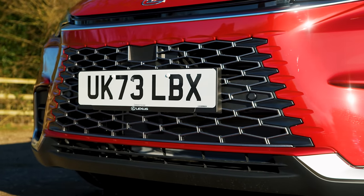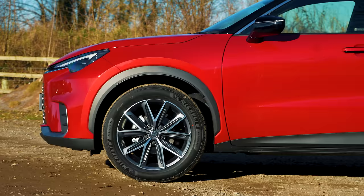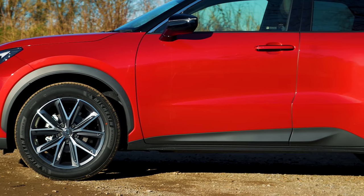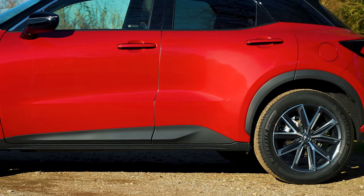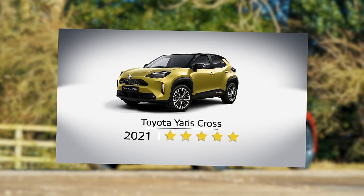Euro NCAP has not yet safety tested the LBX, so we can't tell you how many stars it gets. But all versions have automatic emergency braking, adaptive cruise control and lane keep assist. The Yaris Cross, for reference, got a five-star rating back in 2021.